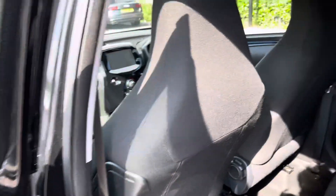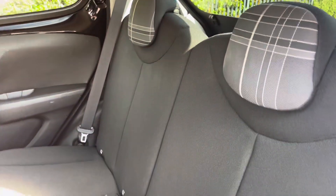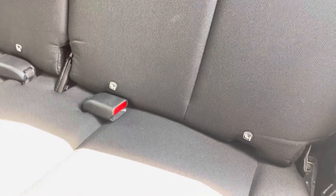Coming into the back seats, it's nice and spacious. All seats are made of a cairo-style cloth in grey and white. The back seats also have ISOFIX child seat mounting points as well.